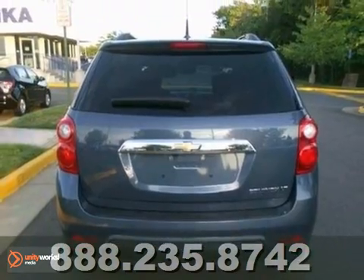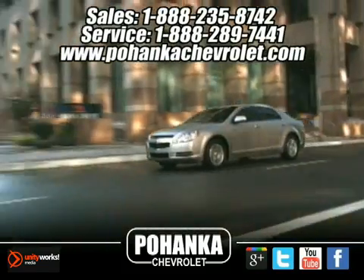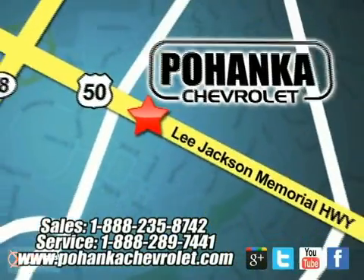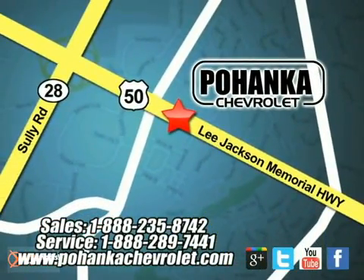Come in and take a look for yourself. Bohanka Chevrolet is a great place to buy a car. We're conveniently located at 13915 Lee Jackson Memorial Highway, Route 50 in Chantilly.